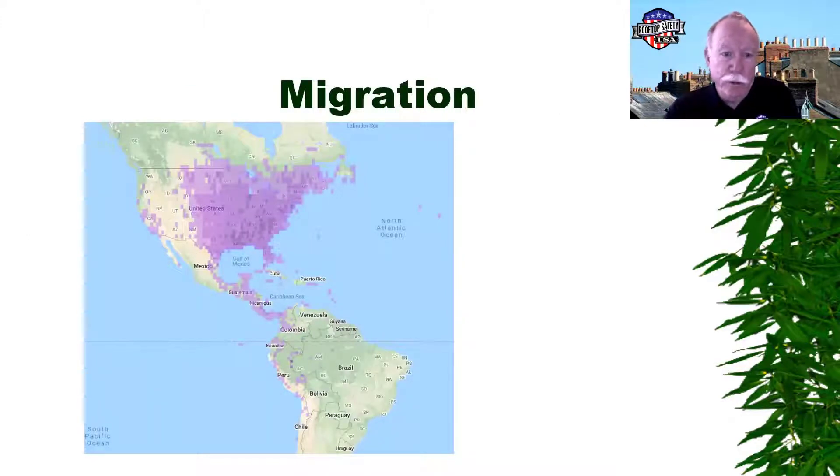This illustration shows the migratory patterns. They start out in South America and Peru during the winter. The purple area shows where they go during the spring and summer — mostly the eastern half of the United States and up into Canada.